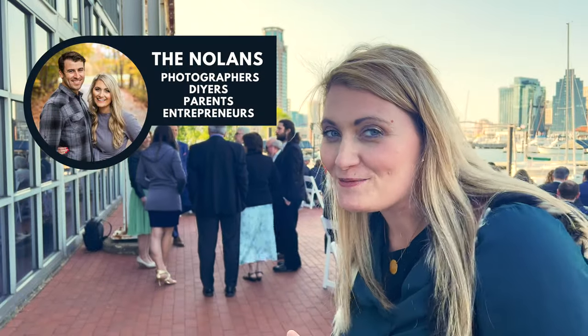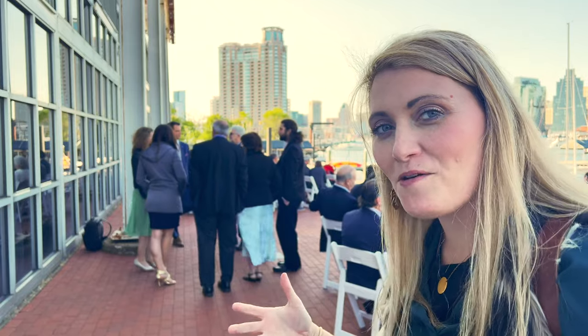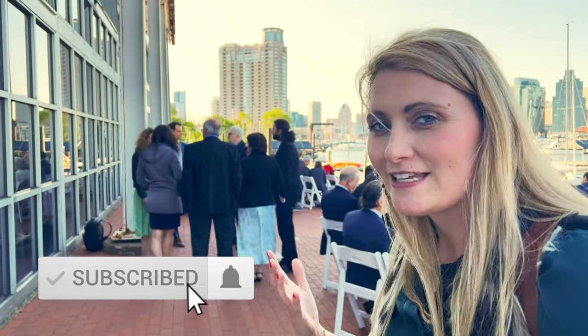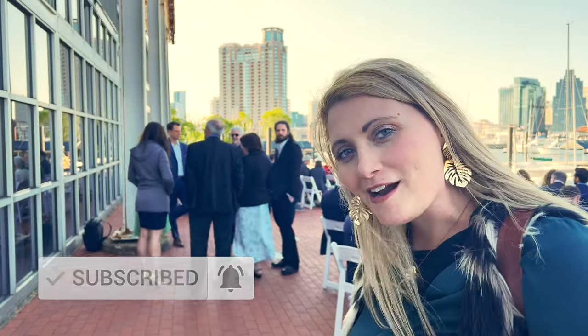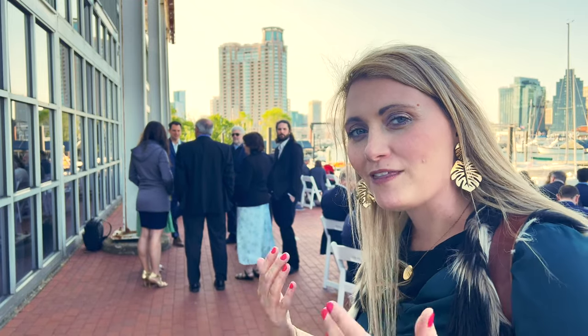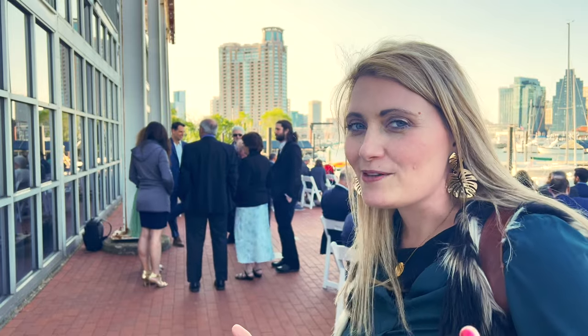Hey everyone, welcome back to my YouTube channel. Today we are filming a live ceremony. You're gonna see me moving around, the camera's gonna move so you can actually see how we do ceremony outside, on a point, pretty windy, in Baltimore. So I hope you enjoy it. I'll be doing some overlays along with film and with video and photos to help you. Enjoy.